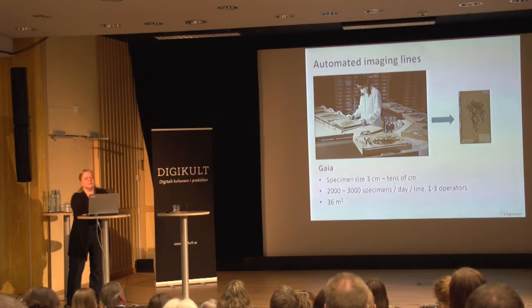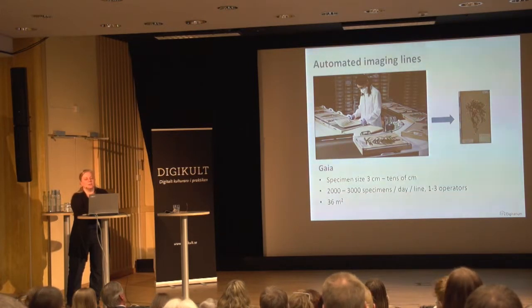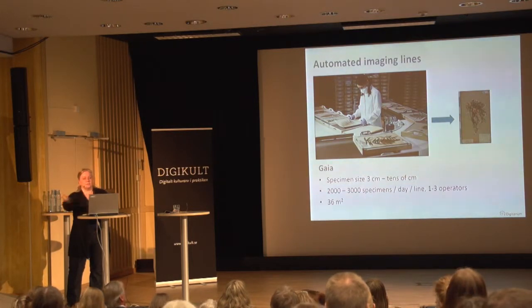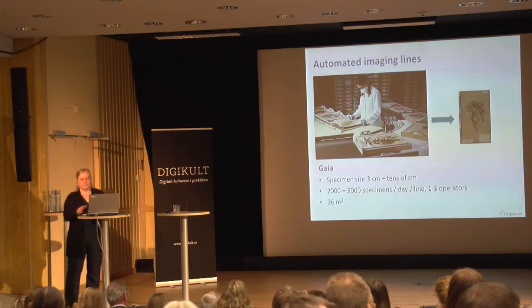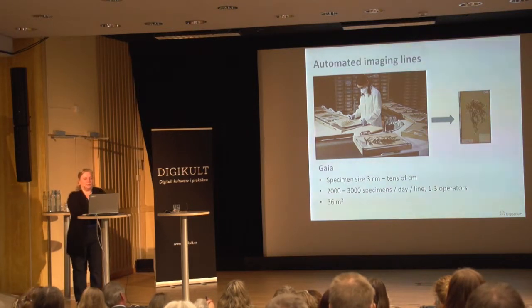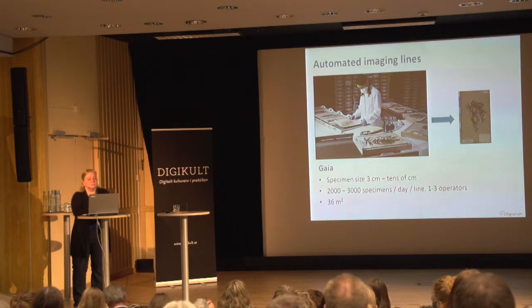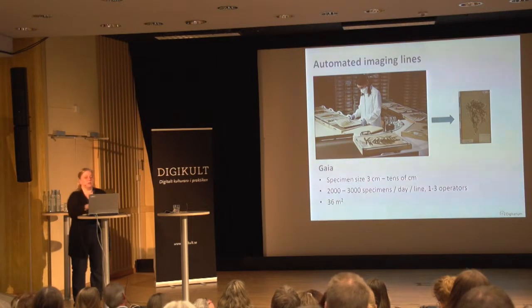We have developed automatic imaging lines. Gaia is designed for herbarium samples. Depending on the number of operators, this is the production per day — we would like it to be higher, but first, these are museum samples that have to be treated carefully. Second, our image data goes directly to our server and there are certain limitations at the moment. But we are quite satisfied with the current speed.